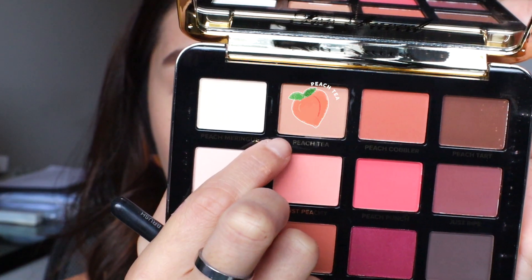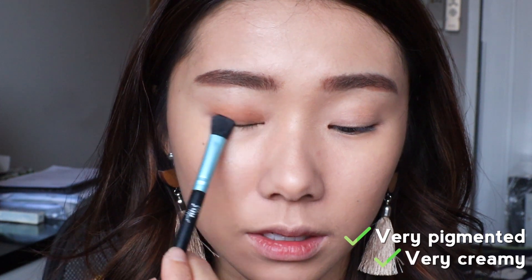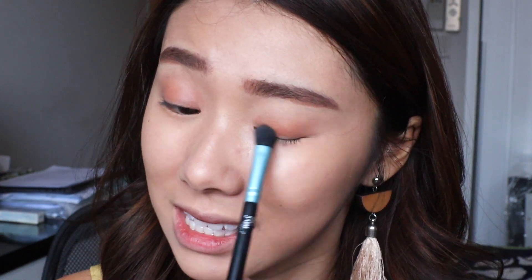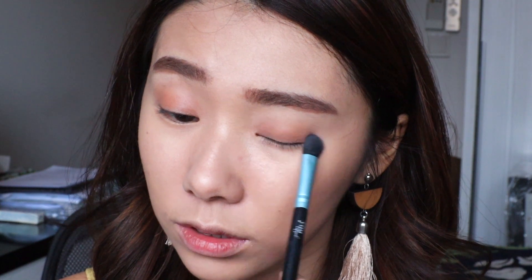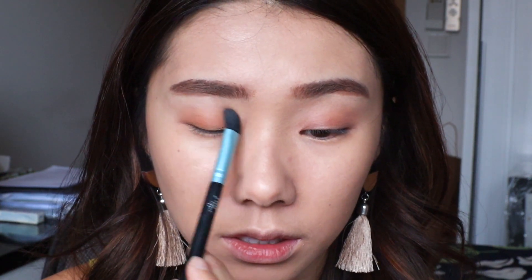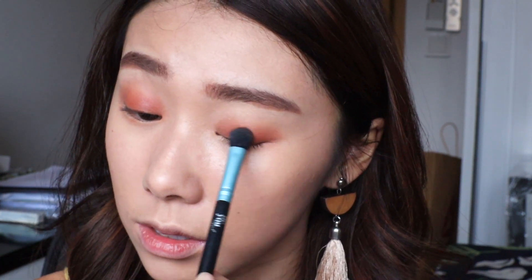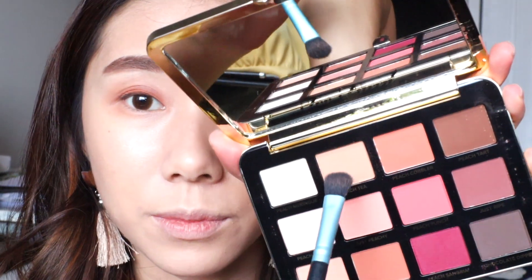I'm first taking the shade Peach Tea — it's very pigmented and creamy. Fun fact: I actually got my first eyeshadow palette from Too Faced as a gift, and I still have it today for sentimental value even though it's expired. I really like this shade; it's a nice all-around shade that contours the eye socket. Then going in with Peach Cobbler, which is slightly more reddish-toned, applying it at the lower part of the eyelids for more depth. The shadows are very pigmented and easy to blend, with not much fallout.